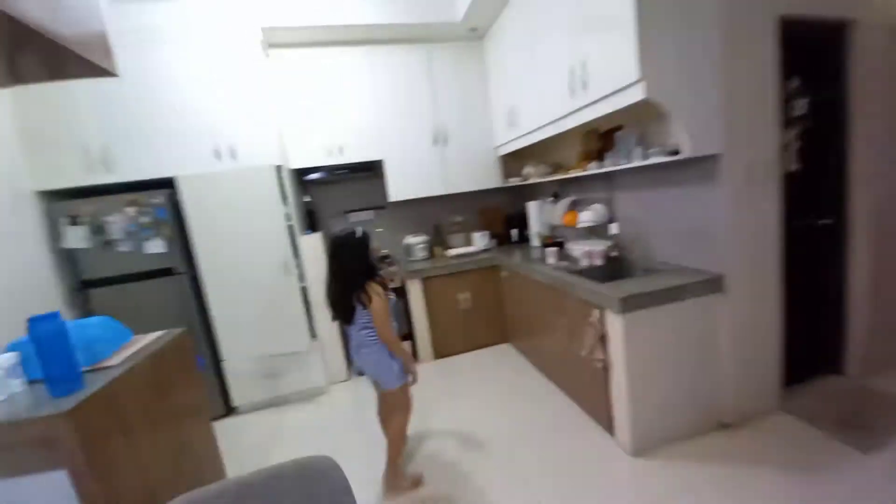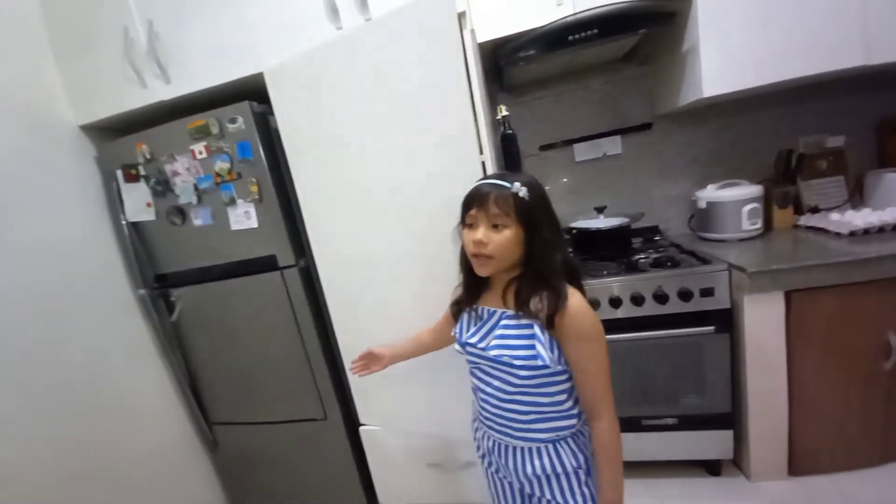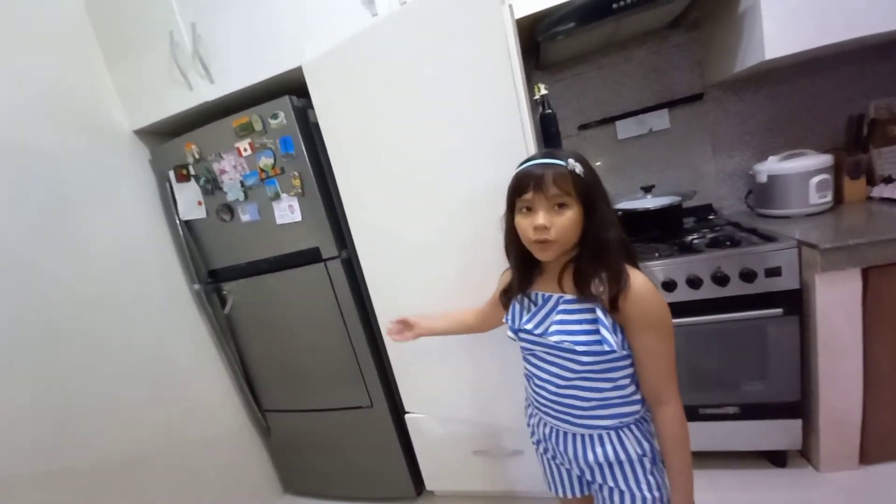We have cabinets so we can store our snacks and food. That is our refrigerator so we can store the raw foods.